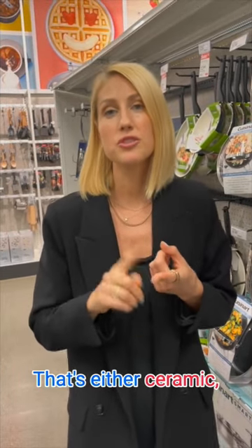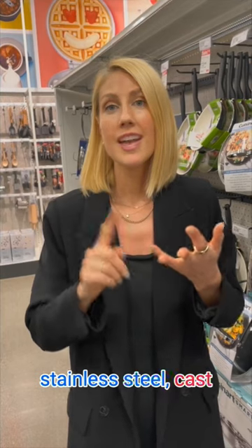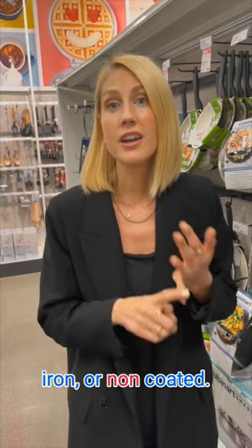So we want to make sure that we are getting good cookware that's either ceramic, stainless steel, cast iron, or non-coated.